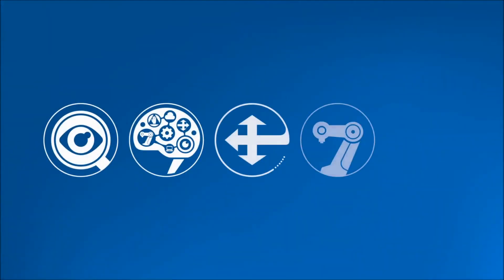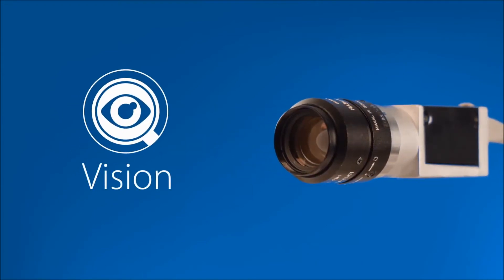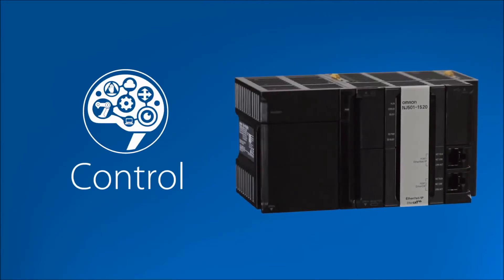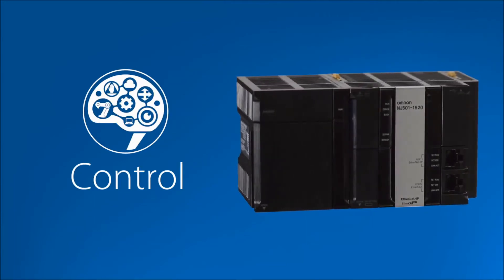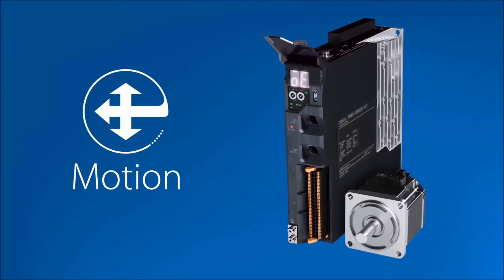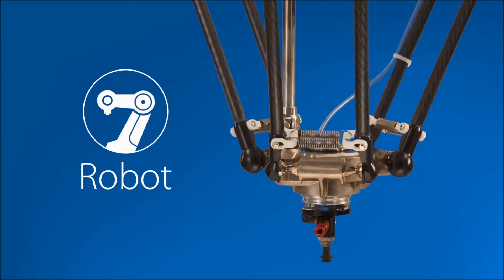The complexity starts with all the different vendors it takes. Vision technologies such as cameras and encoders come from one vendor. The controller and the software used to program it come from another. You need one for motion devices such as servo systems, and a different vendor for the robot itself.